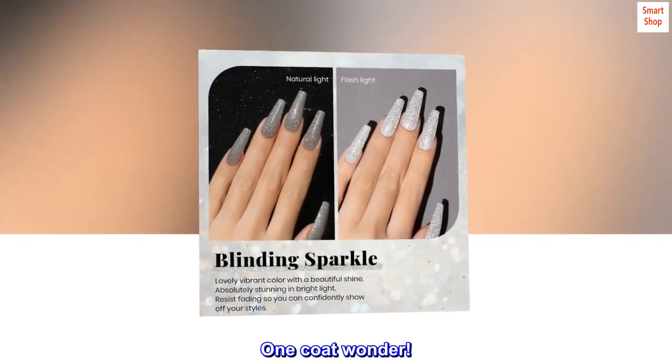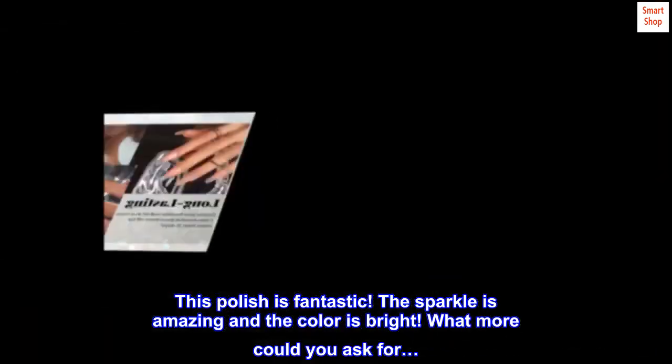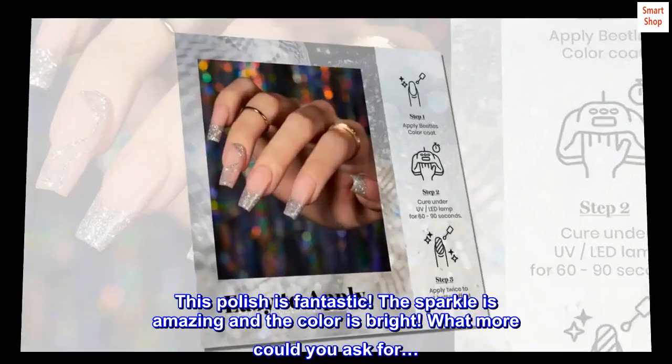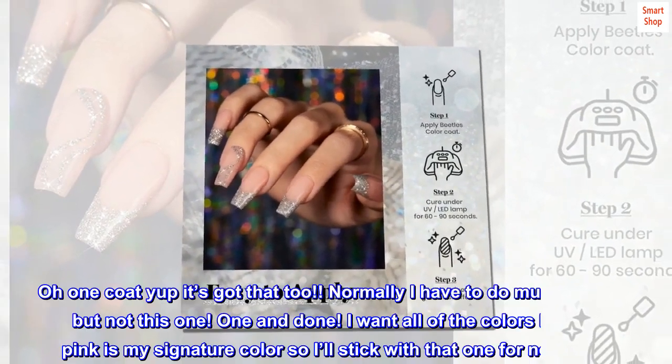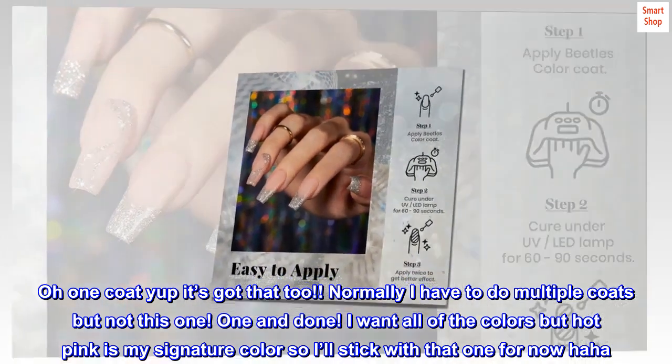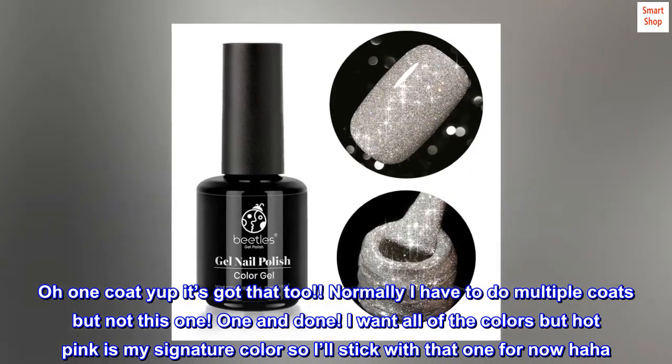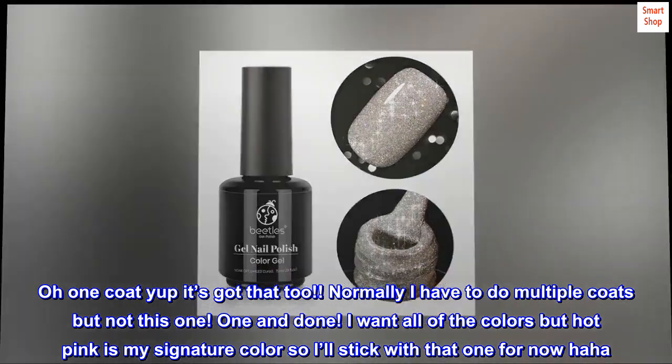Top reviews from the United States: One coat wonder — this polish is fantastic, the sparkle is amazing, and the color is bright. What more could you ask for? Oh, one coat? Yup, it's got that too. Normally I have to do multiple coats, but not this one — one and done! I want all of the colors, but hot pink is my signature color, so I'll stick with that one for now.